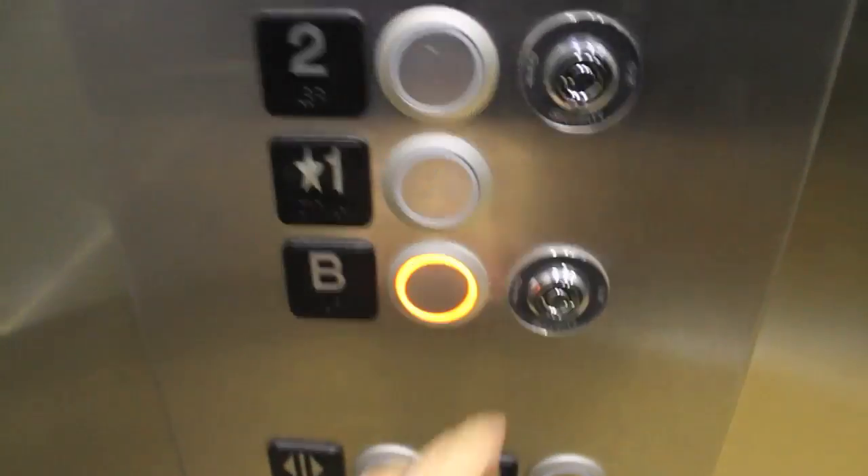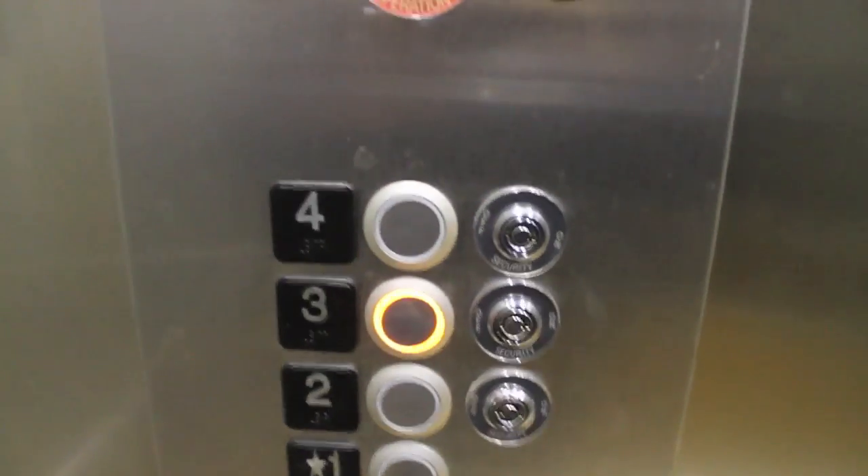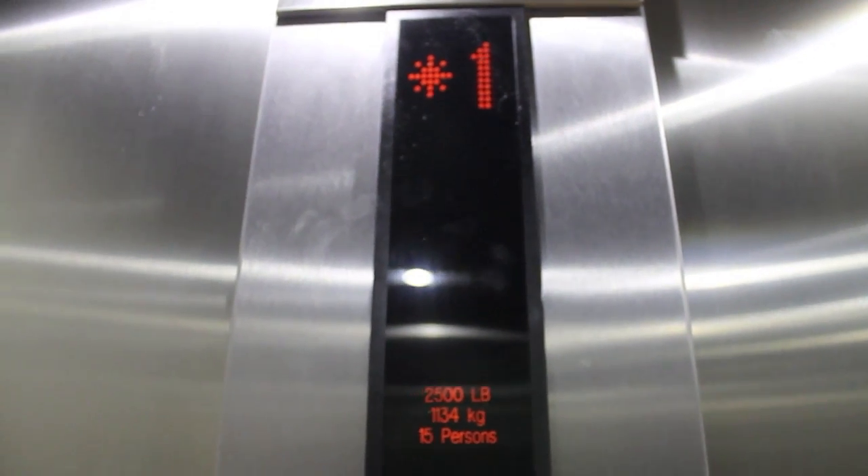Let's go to B. Call locked. Let's try four — call locked. Three — call locked. Two. Oh, here we go.